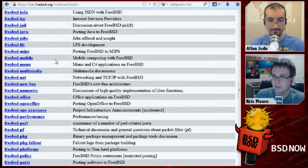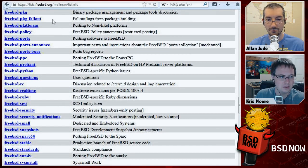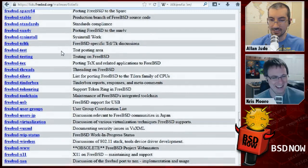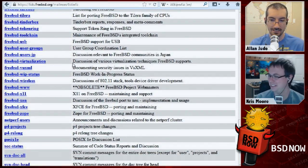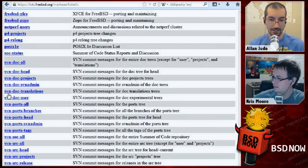There are automated ones like FreeBSD-Package-Fallout, which sends emails when there's a compile failure on a port — if you're maintaining a port and you screw it up, you get an email. There's also the FreeBSD-Docs virtualization mailing list, where a lot of discussion about BeeHive and VirtualBox happens. And automated lists like SVN-Doc-Head: if you subscribe, every time there's a commit to the documentation head tree you get an email with the commit message and what's changed.